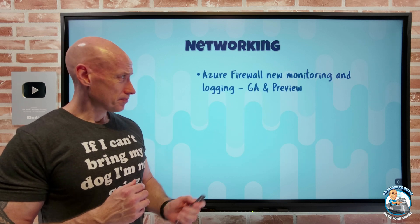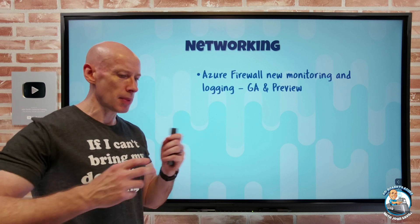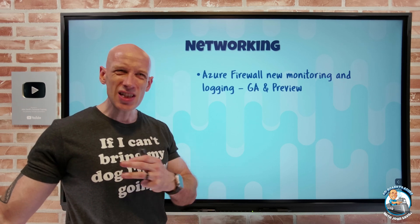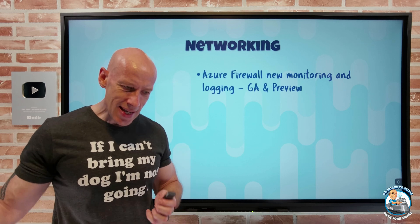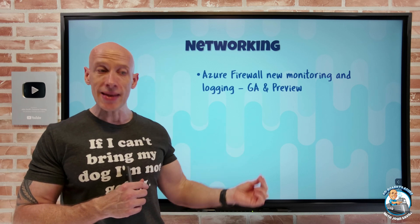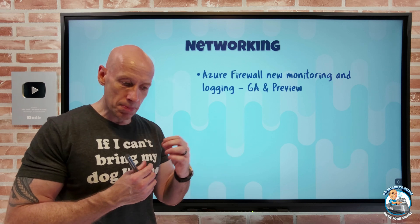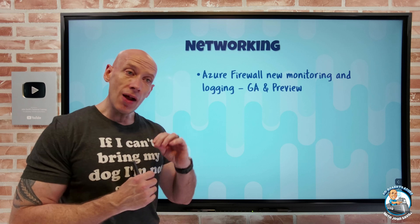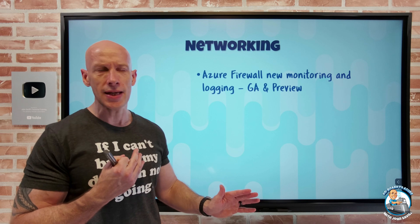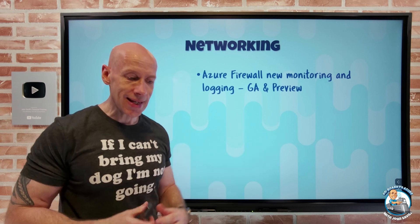On the networking side, Azure Firewall has new monitoring and logging capabilities, some in GA and some in preview. On the GA side, it now has structured logs — instead of free-form text which is difficult to work with, it uses a predefined schema that makes it much easier to query data, reduces query latency, and gives more specific information. There are now separate tables for application rules, network rules, and DNS proxy, and I can set different role-based access controls and permissions to particular sets of data.